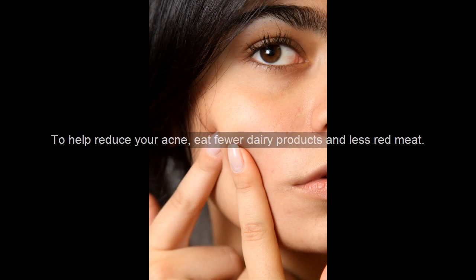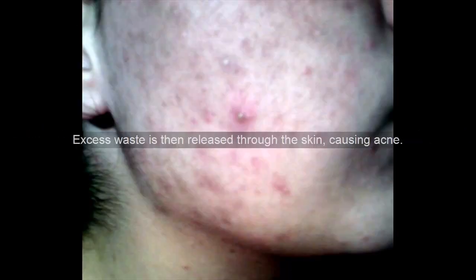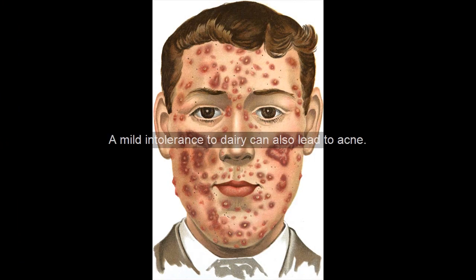To help reduce your acne, eat fewer dairy products and less red meat. These foods are difficult for the body to digest, and as a result limit the body's ability to dispose of waste products efficiently. Excess waste is then released through the skin, causing acne. A mild intolerance to dairy can also lead to acne.